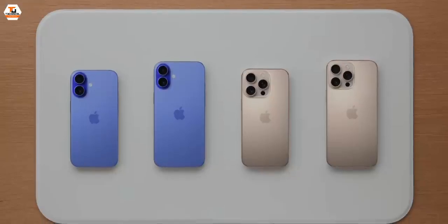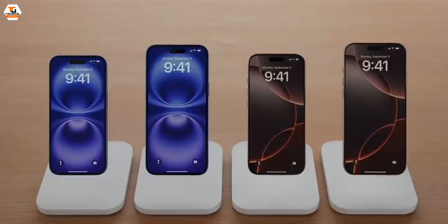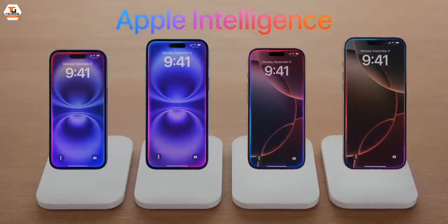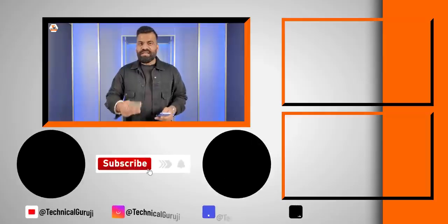Let me know how you feel about this video and what you want to say about these phones. Do like the video and leave your comments down below — let me know what you think and stay tuned for unboxing and detailed videos coming very soon.